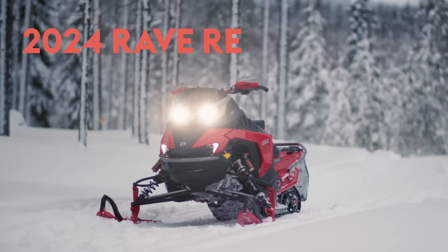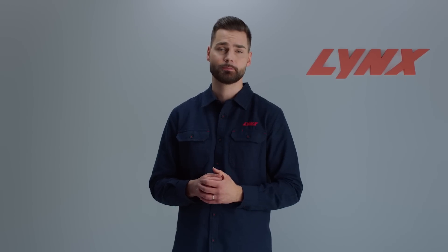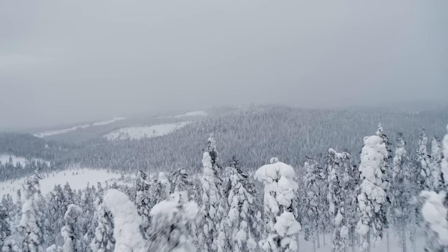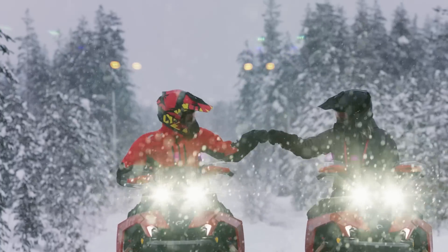Born on the racetrack, nearly every component of the 2024 RAVE RE has been bred to tame the harshest of Nordic trails — trails so rugged a groomer is rarely, if ever, seen. It takes a fierce rider and a sled to match to take on this type of terrain, and the latest iteration of the RAVE RE built on the Radiant 2 platform is that perfect pairing. Everything about this new platform is geared to take the capability of the sled and the confidence of the rider to an unseen new level.